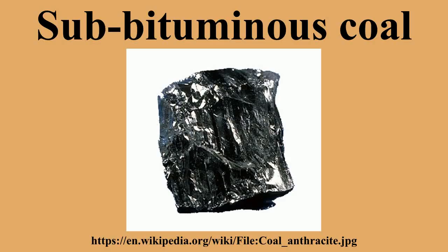Sub-Bituminous coals may be dull, dark brown to black, soft and crumbly at the lower end of the range, to bright jet black, hard, and relatively strong at the upper end. They contain 15-30% inherent moisture by weight and are non-coking.